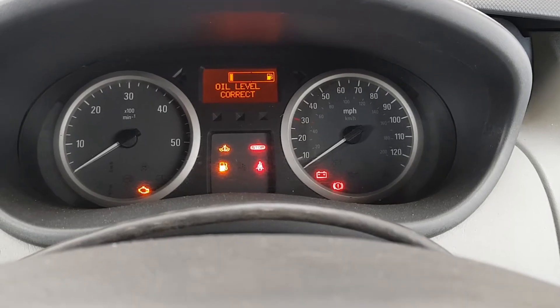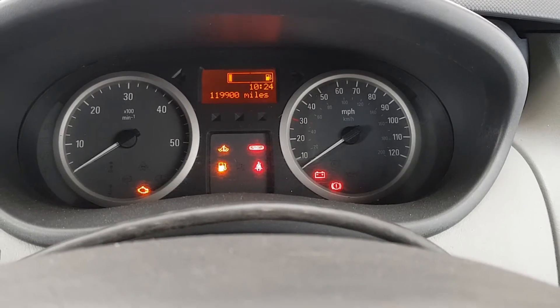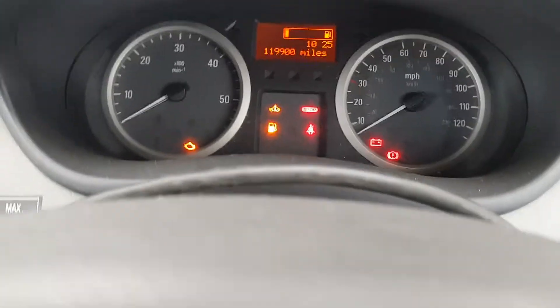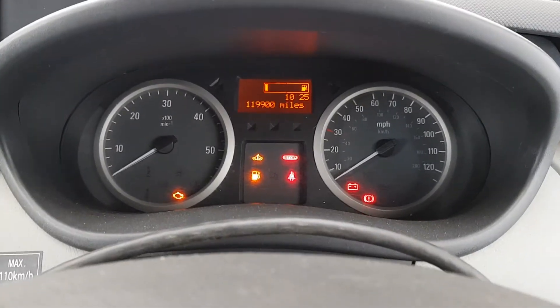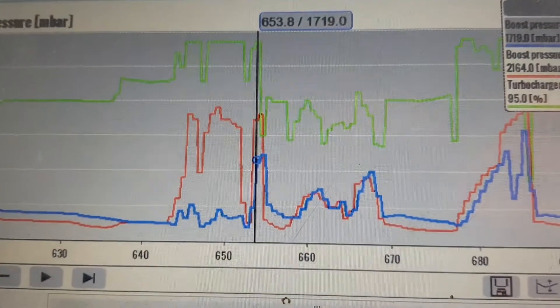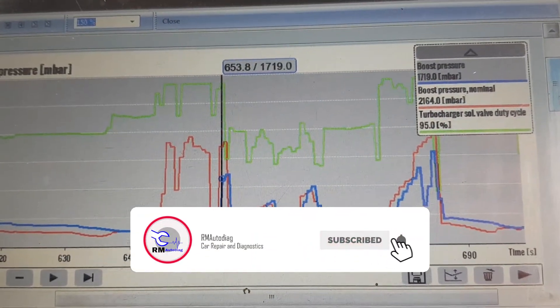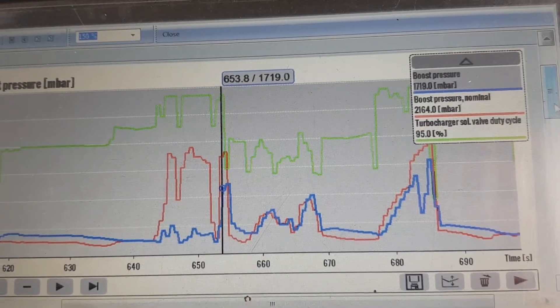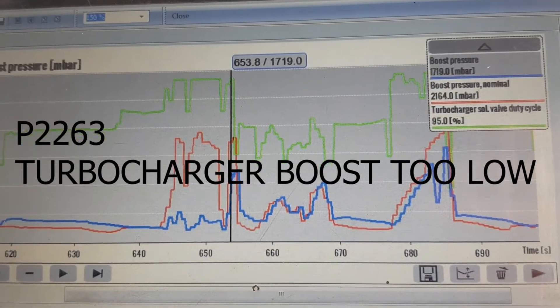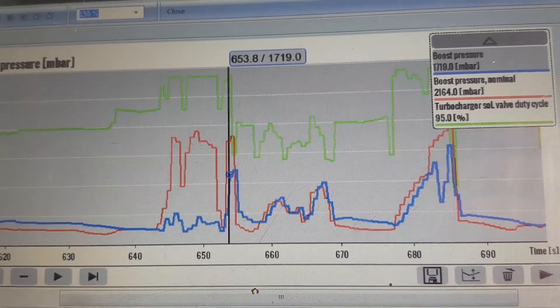Hey everybody, it's Richard at Aramort Diag and today we're having a look at a Vivaro van and we've got the management light on. I've already started doing this one — I wasn't going to do a video but I thought this would probably be quite a good quick little one to have a look at. This car was coming up with a P2263 which was a low boost code. It's got the 2 litre M9R engine in it and it's about 2014.